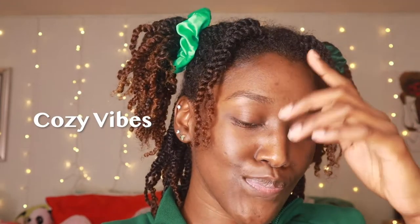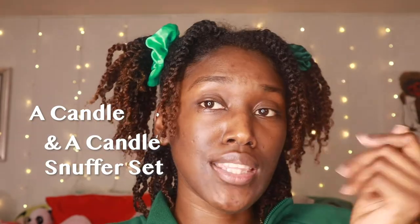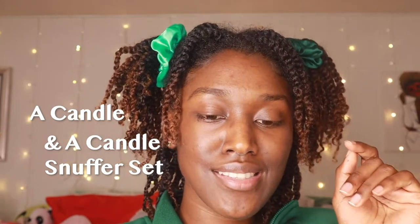For the cozy vibes, you can get them a candle — Bath & Body Works, TJ Maxx, Target, wherever has good candles. Get them a nice candle so they can light it and be cozy. If that person likes smelling good, get them a body butter or some lotion, something that smells good so they can feel good.